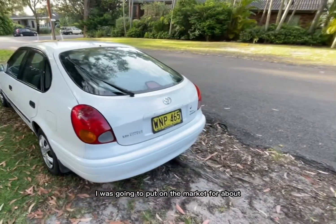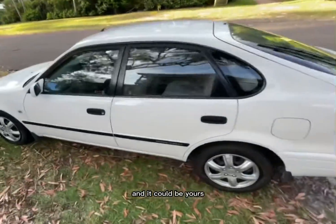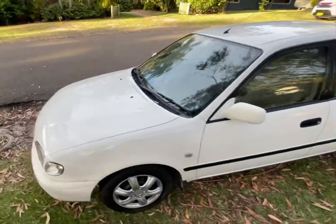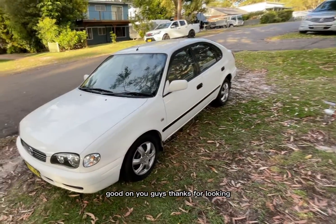That little car there, I was going to put on the market for about $4,999. And it could be yours. If you have interest, let me know. Good on you guys, thanks for looking. Bye.